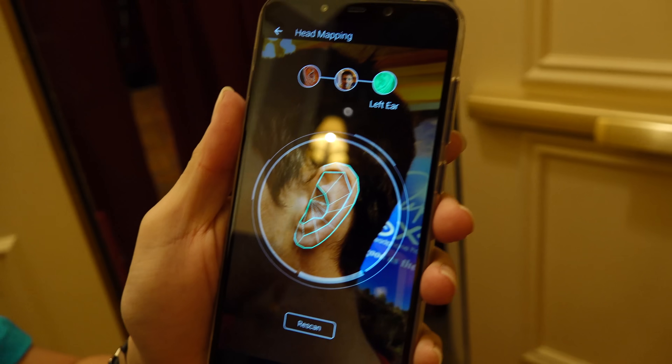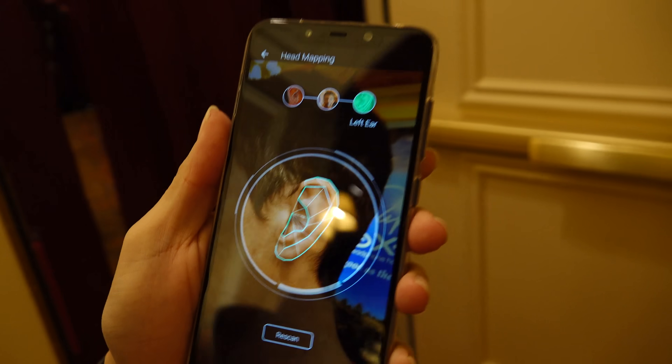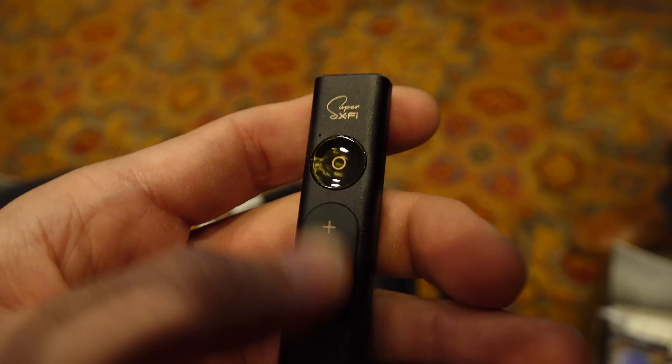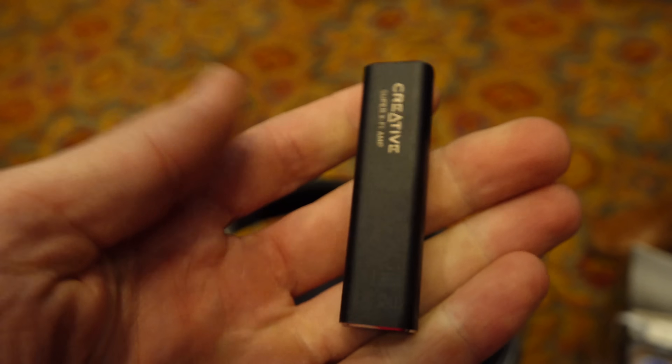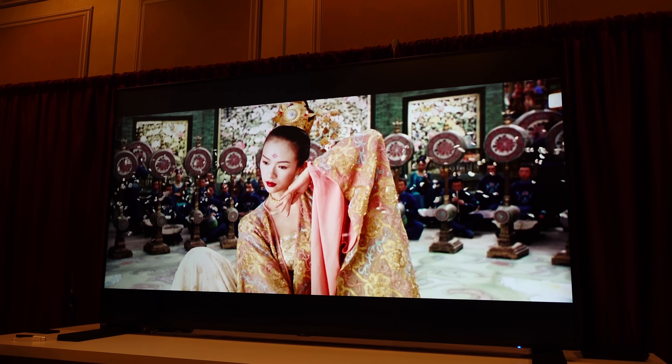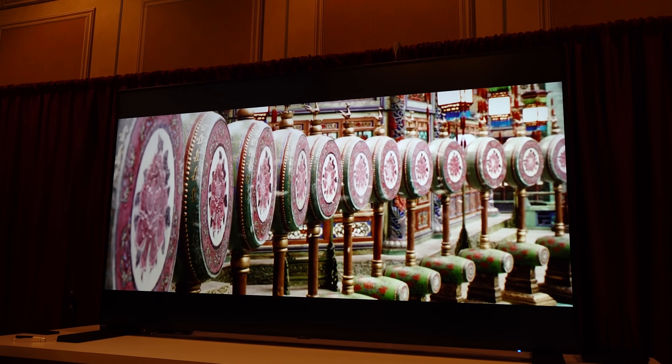Welcome back to CES 2019. We are coming from the Creative booth here in Las Vegas, Nevada, and the first technology on display here at Creators Lab is their X-Fi headphone technology. This essentially goes all the way from mono up to 7.1, and it's a new form of digital signal processing that will really bring your headphones to life.